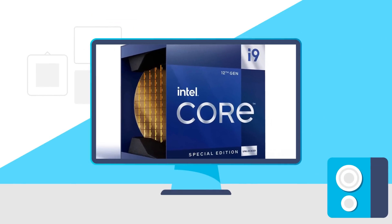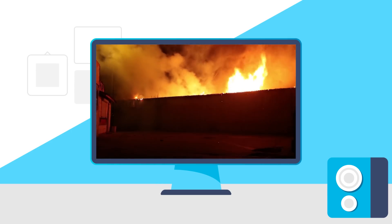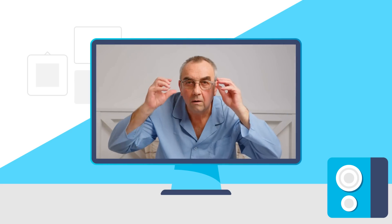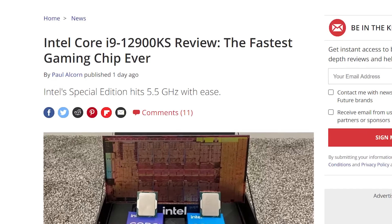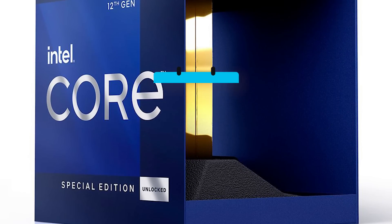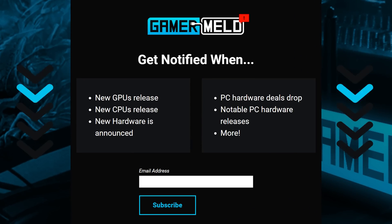Today we have the first review of Intel's 12900KS, power draw of Nvidia's 4090, Intel's ARC GPU gets tested, and these are AMD's new lineup of GPUs. Welcome everyone to Gamermelt! First up for today, the first ever review of Intel's new special edition 12900KS has dropped, and the CPU is expected to be released tomorrow. If you'd like a reminder of that, make sure to join the Gamermelt notification squad in the description.